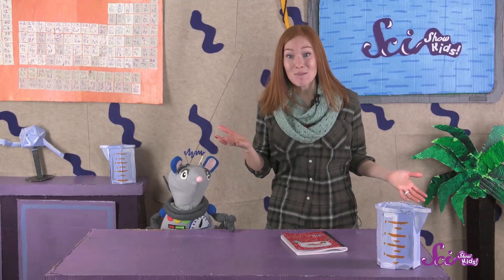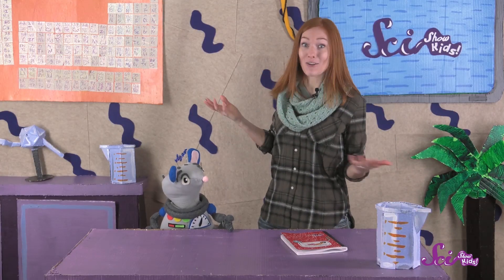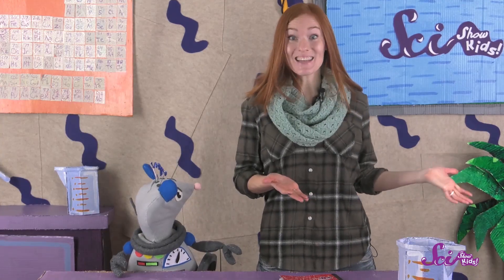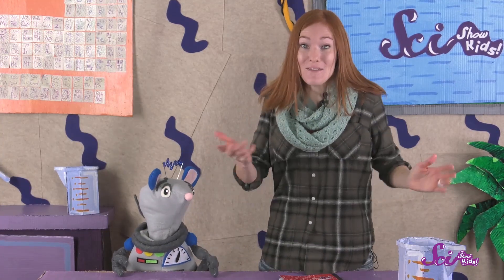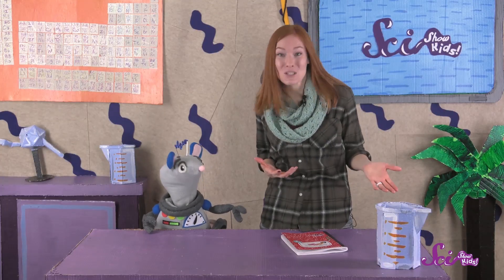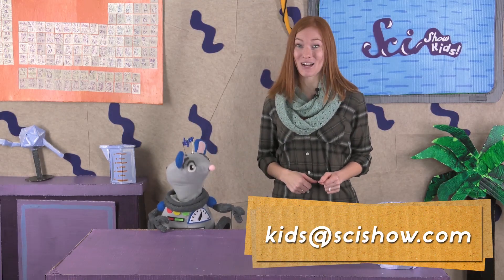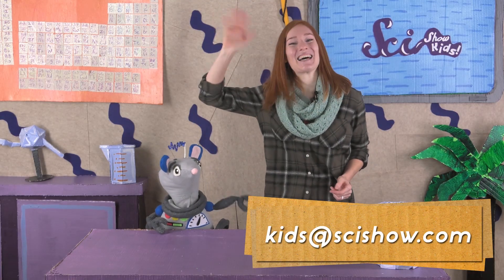How did you do at home? The next time you go for a nature walk, or even a walk around your neighborhood, pay attention to the leaves around you. Are they evergreens? Can you tell what kind? Maybe even draw a picture of them! Thanks for learning about pine, fir, and spruce trees with us! If you want to share your field journal drawings with us, you can email us at kids@scishow.com. Thanks so much, and we'll see you next time here at the fort!